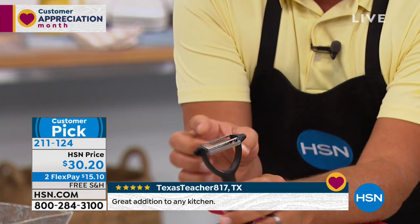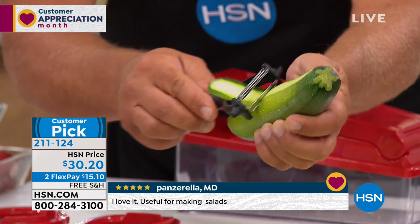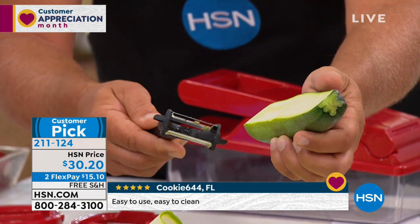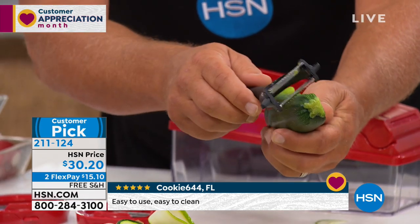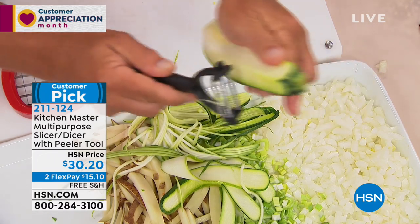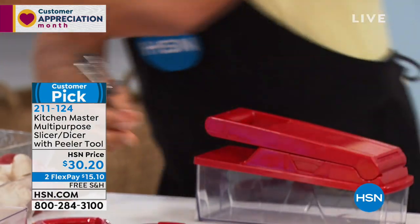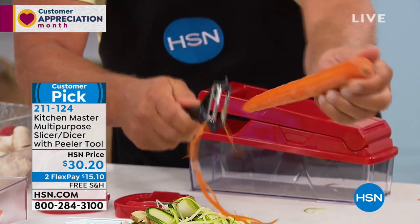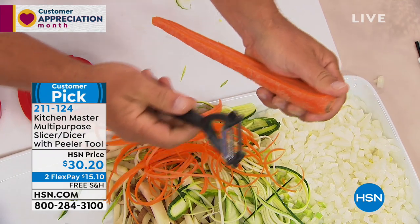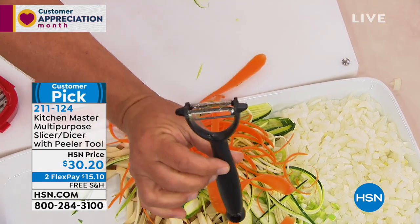When you flip it over, it gives you that long angel-haired julienne. If you're into zucchini pastas — we call them zoodles — it's literally done in seconds. Even for carrots, it's perfect for stir-fries. You can see how it gives you that long angel-haired julienne cut with the same stainless steel blades. On the other side, remember, it's a straight peeler too — peels going forward and going backwards. It's worth the price of admission just for this peeler alone, and it's included and everyone's going to get it.